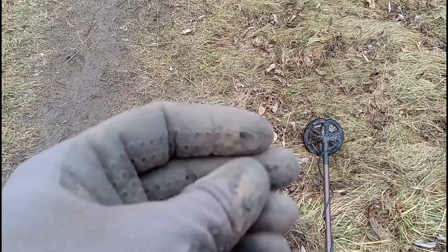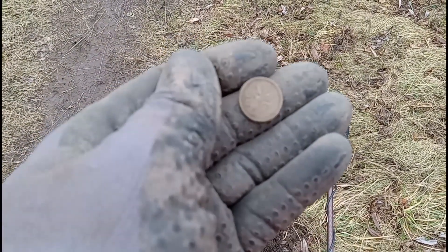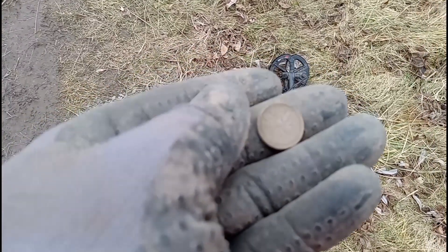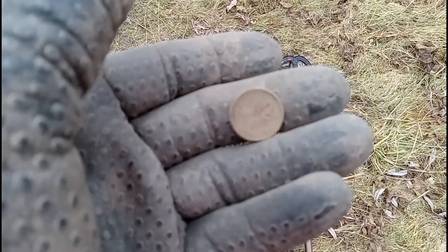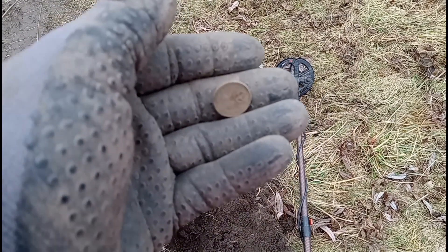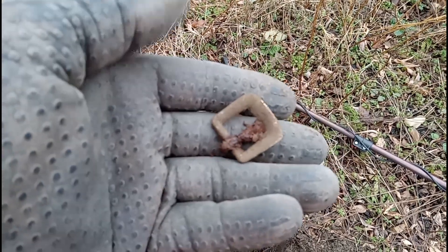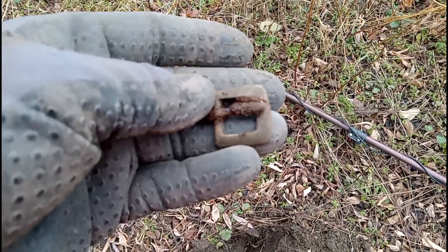We've just got another Young Lizzy. This time it's a 1962. Bit windy up here on higher ground. Look at that, we got us a little D buckle.